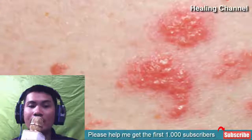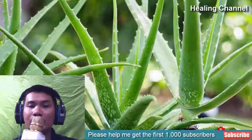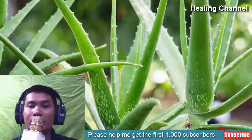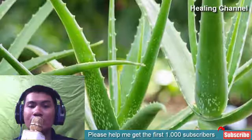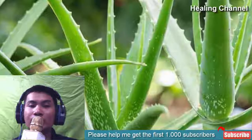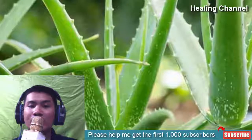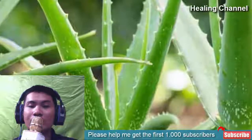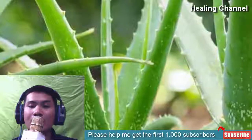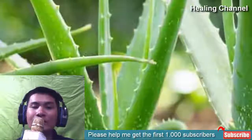11 natural treatments for ringworm. 1. Aloe Vera. A study has revealed that aloe vera is a powerhouse of six antiseptic agents, including anti-fungal properties. You can apply the gel on the affected area at least three times on a daily basis. Aloe Vera gel also contains healing and soothing components which help soothe irritated, swollen, or itchy skin effectively. You should always opt for fresh gel taken from an organic aloe vera plant.